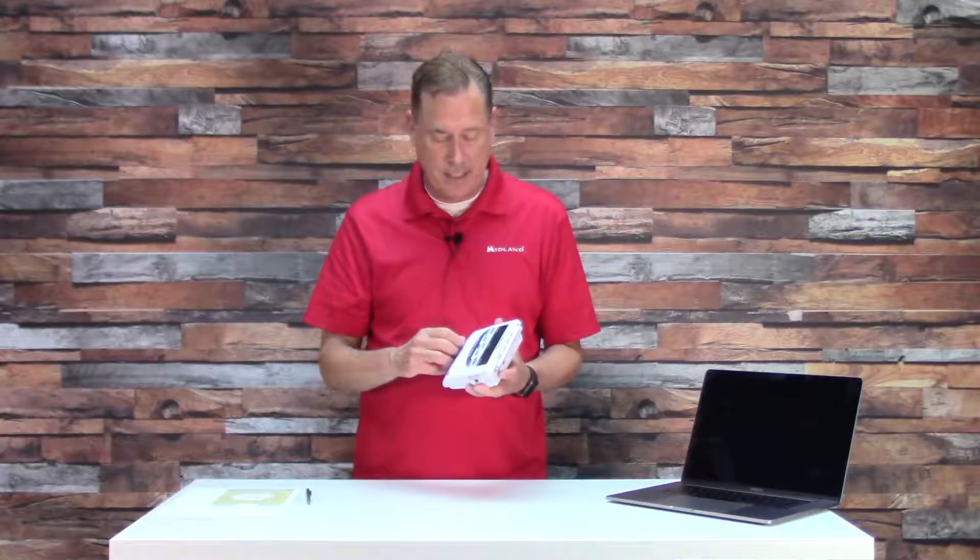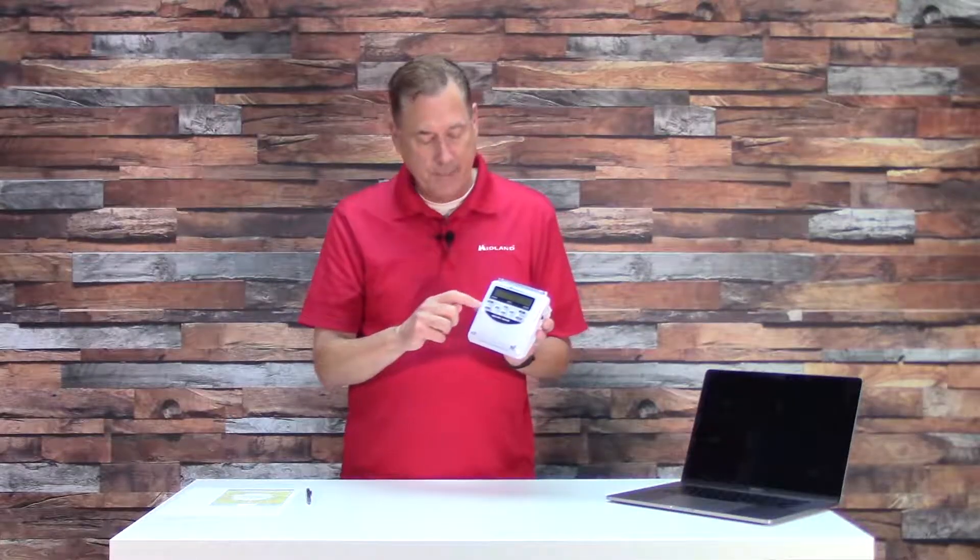Your weather radio knows that once a week it's supposed to receive a required weekly test from the National Weather Service in the United States, or from Environment Canada if you're using it in Canada. The radio knows they send out a test signal that alerts the radio, but it's a silent test — it only comes on silently. The advisory light will light up and it'll scroll across 'required weekly test.'